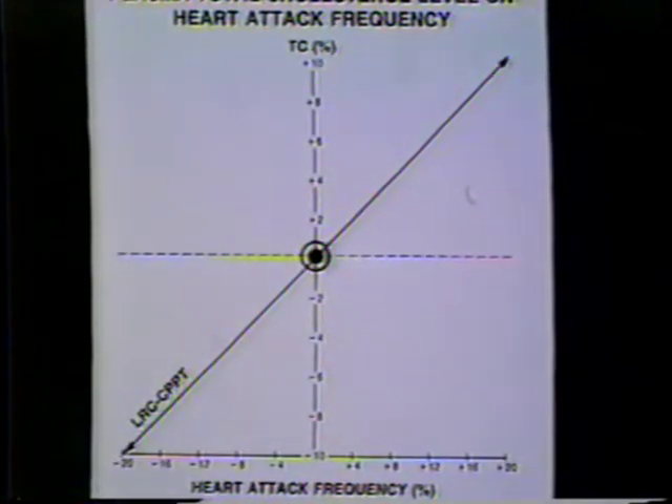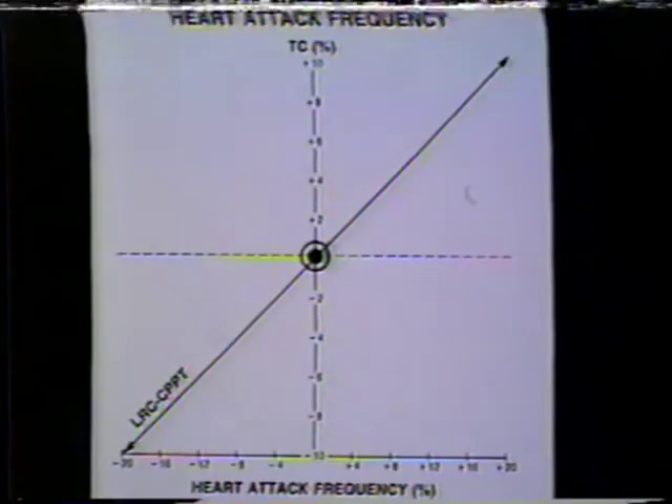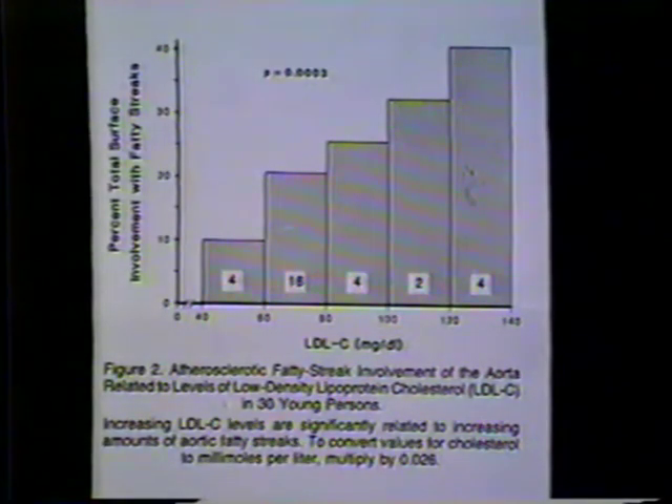This slide shows what those studies indicated: for every one percent that we lower our total cholesterol in the serum or plasma, our heart attack frequency diminishes two to three times. So if we lower our total cholesterol by 10% in the serum, heart attack frequency diminishes 20% — or, according to the Helsinki Heart Study, about 30%. It does pay to lower that cholesterol level.